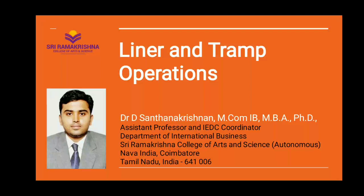Hi, hello, this is Dr. D. Santana Krishnan, Assistant Professor, Department of International Business, Sri Ramakrishna College of Arts and Science, Coimbatore. This video content is specially made for students who pursue an international business course. This video presentation is all about liner and tramp operations, a topic from the shipping and port management subject. Let us go into the video.